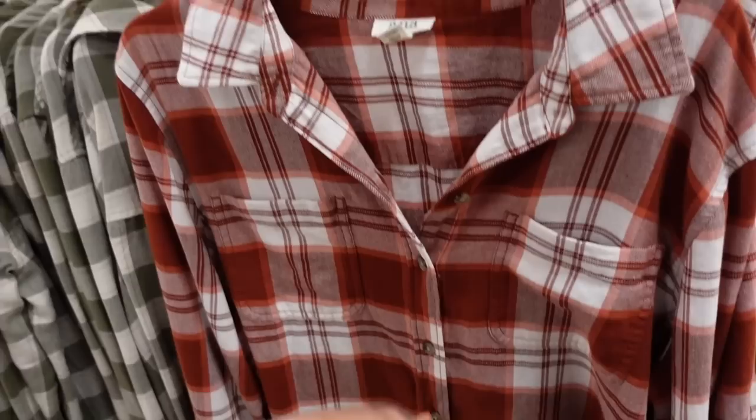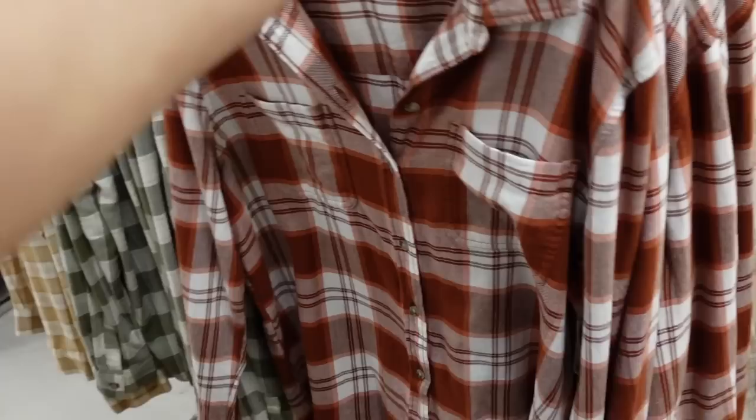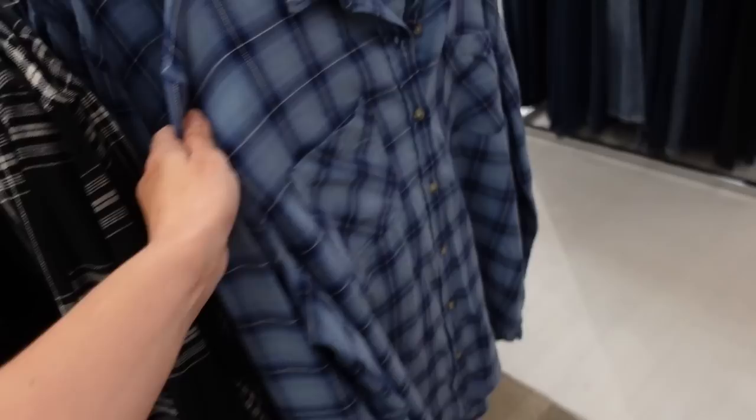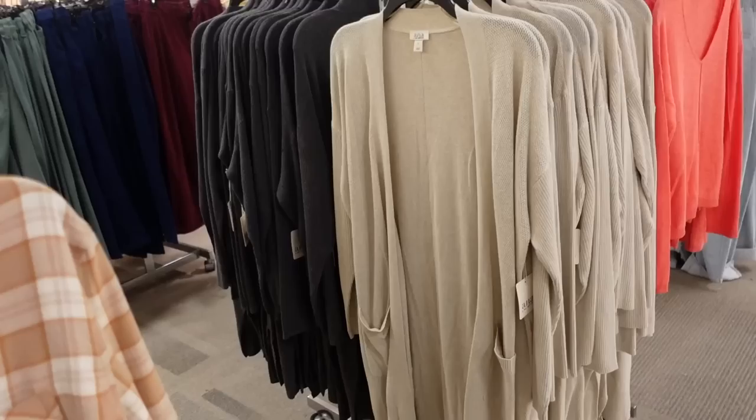First thing I'm seeing are these flannels from A&A. We do have some full pieces today. They have that smaller collar, it's a full button down, double pocket with the button detail on the wrist, longer length in the back with the seam going across. The rust plaid also comes in beige plaid, black and white, blue, another beige, and olive. These are regularly $44.